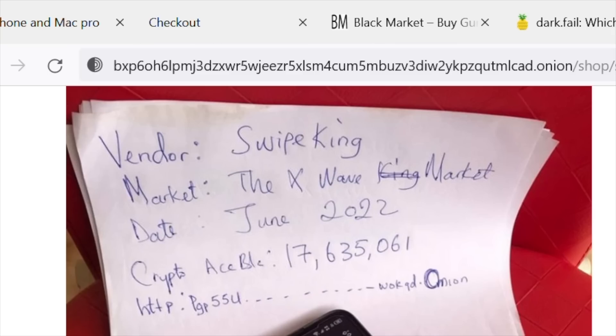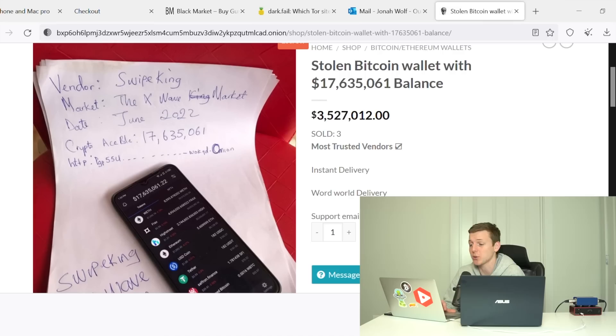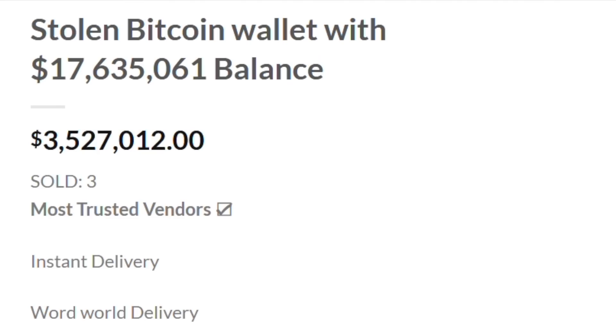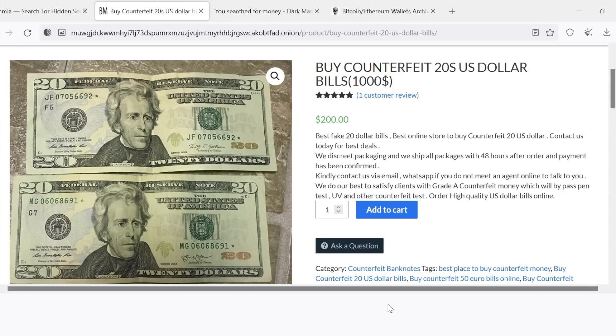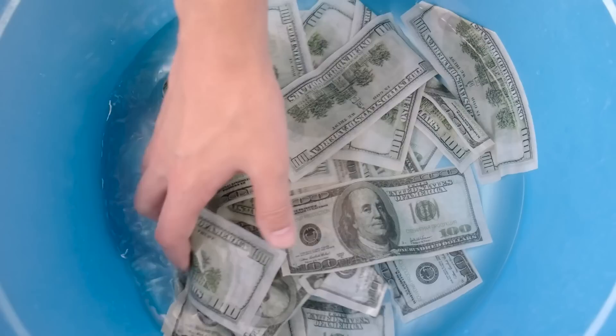When people are selling rocket launchers, COVID-19 vaccine cards, PayPal accounts, AK-47s, random research chemicals, or stolen Bitcoin wallets — even one with a $17.6 million balance for $3.5 million — I think it's pretty reasonable to be skeptical. And before we start buying any of these listings, I want to let you guys know that it's not my intention whatsoever to do anything illegal. I'm simply a video creator exploring what seems to be a lot of illegal activity, and it's not my mission to profit off of any of this.